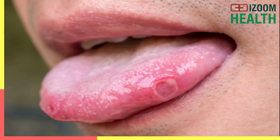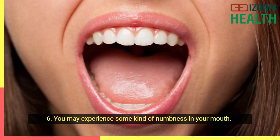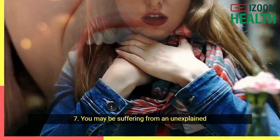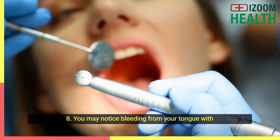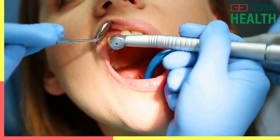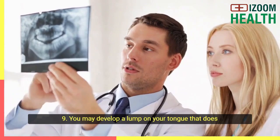Number six: you may experience some kind of numbness in your mouth. Number seven: you may be suffering from an unexplained sore throat that persists and doesn't go away. Number eight: you may notice bleeding from your tongue with no manifest cause. Number nine: you may develop a lump on your tongue that does not go away.